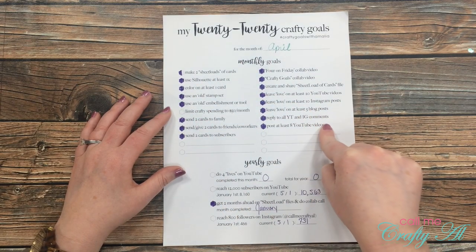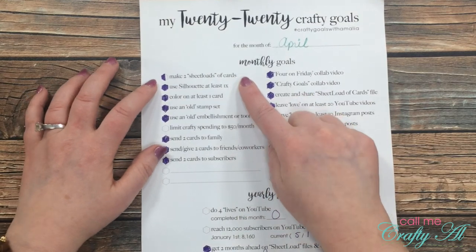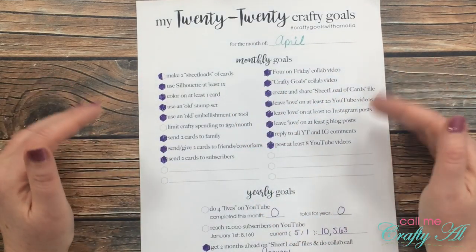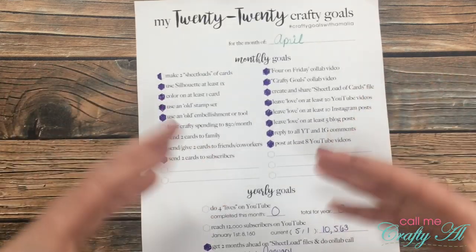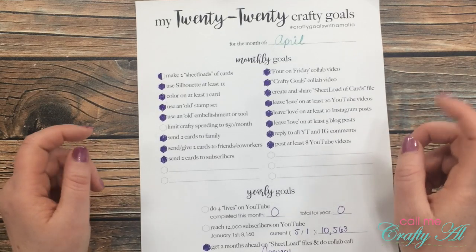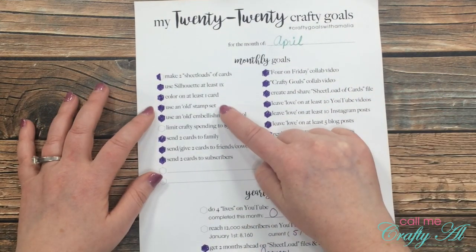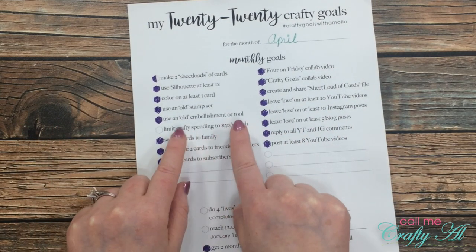My crafty goals are divided into monthly goals and yearly goals I want to reach sometime in 2020. Starting with monthly goals: my goal was to make two sheet loads of cards — I only did one. I did use my Silhouette at least once: at my school we have squads, and I personalized notes to each student and used my Silhouette to cut them out. I did use an old stamp set and an old embellishment or tool. Limiting crafty spending to $50? Nope, didn't do it.